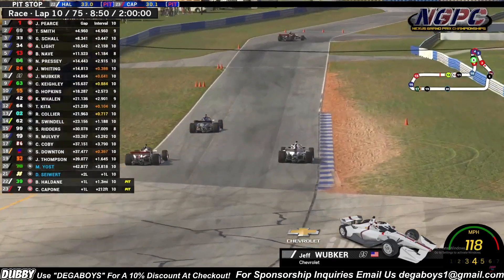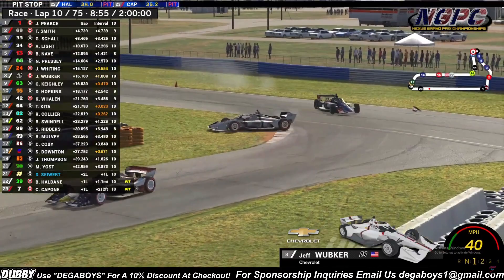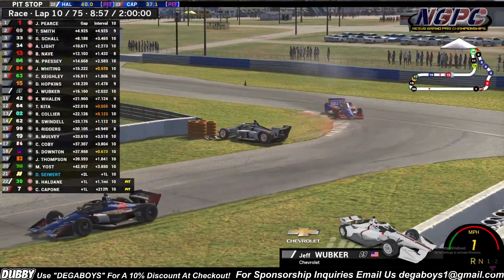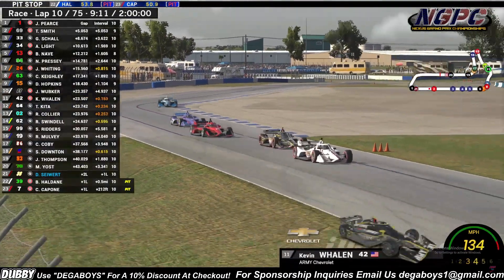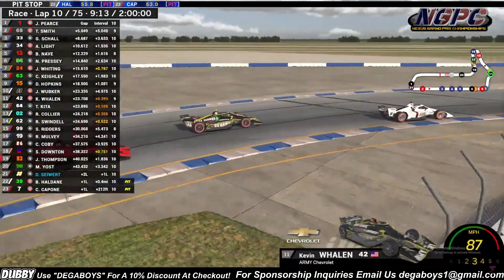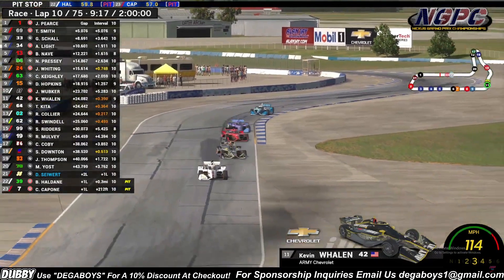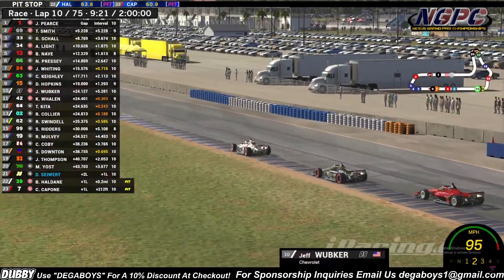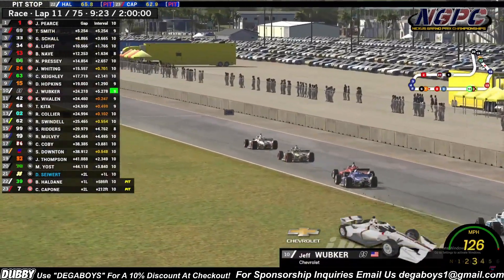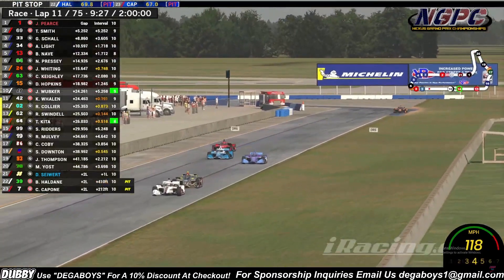Wubker getting passed by the 24 of Whiting. Whiting is on the chart — he locks him up, contact between 63 and Cameron Keeley, who now has front wing damage. Going back to our closest battle on track — Kevin Whelan under attack by Takeshi Keeley, going after Jeff Wubker at the same time. Wubker is missing half of his front wing coming down the Ullman straight. Contact — Takeshi now losing his rear wing. Unbelievable.